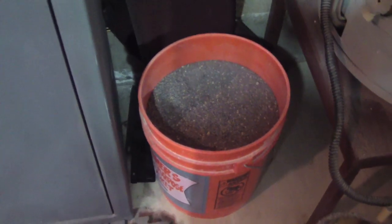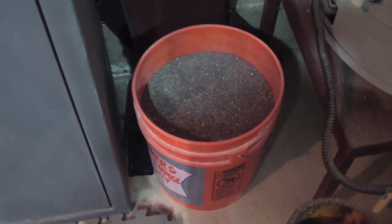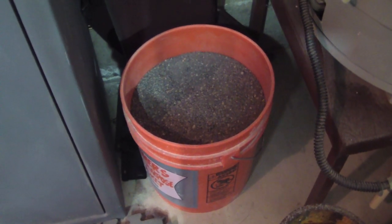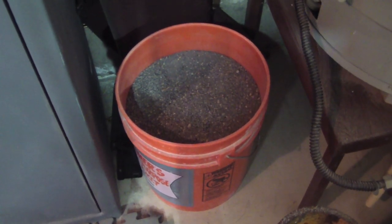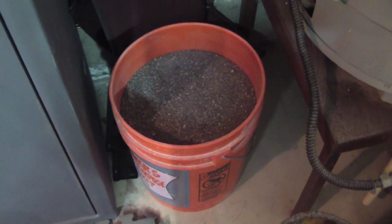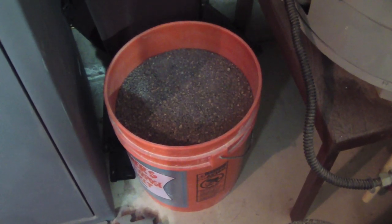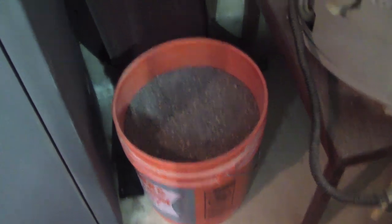Another thing I keep — I don't know if a lot of people do or not — but I keep a bucket of sand next to my safe. That's in case I ever have to decock a gun or check a gun; I want to be able to do it over a bucket of sand just in case there is an accidental or negligent discharge, so I've got something for it to fire into.